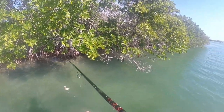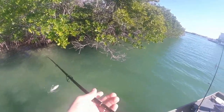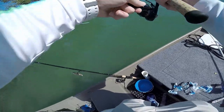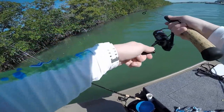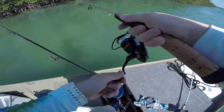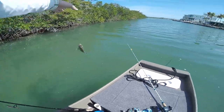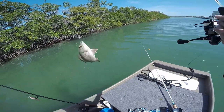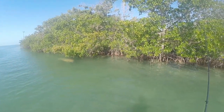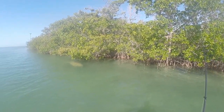There we go, there we go — that's a big one. He gave like no bite at the end; in the beginning he seemed pretty big. Right there on the mangroves is where we're fishing.